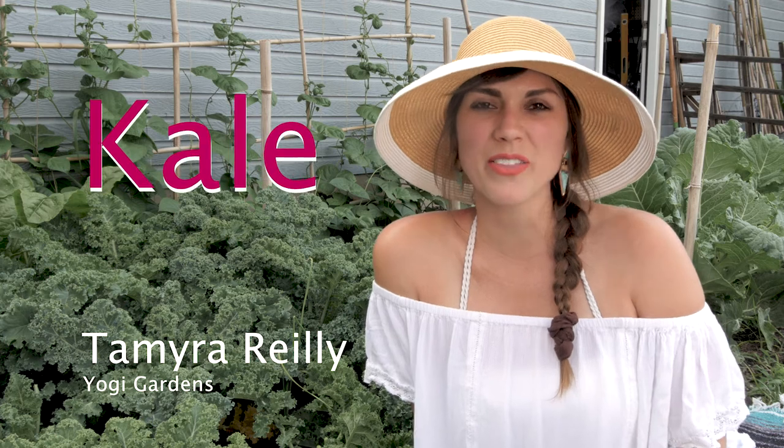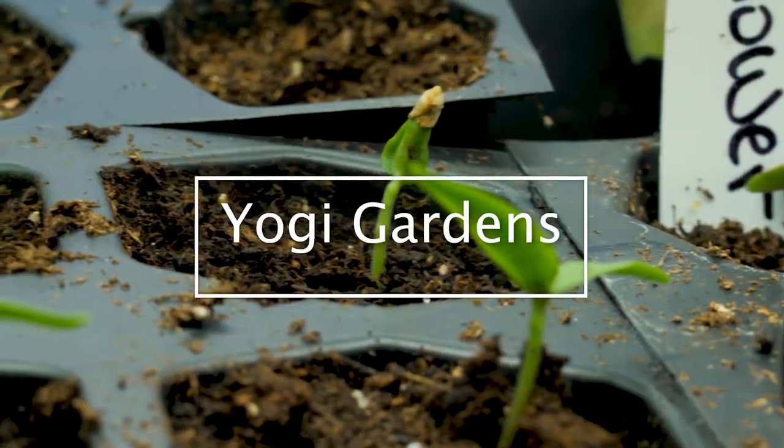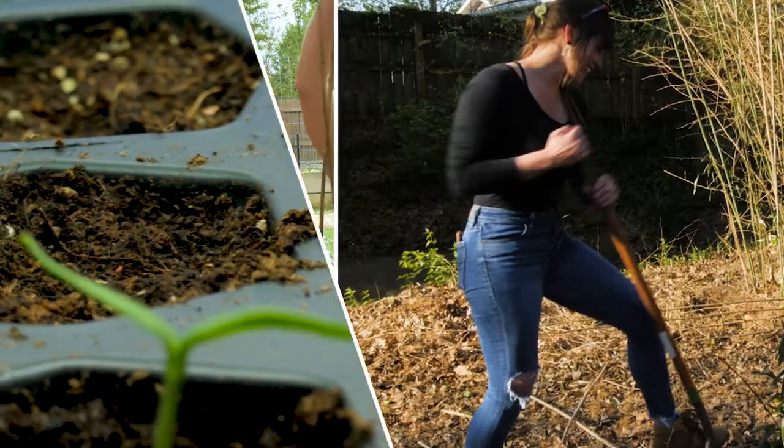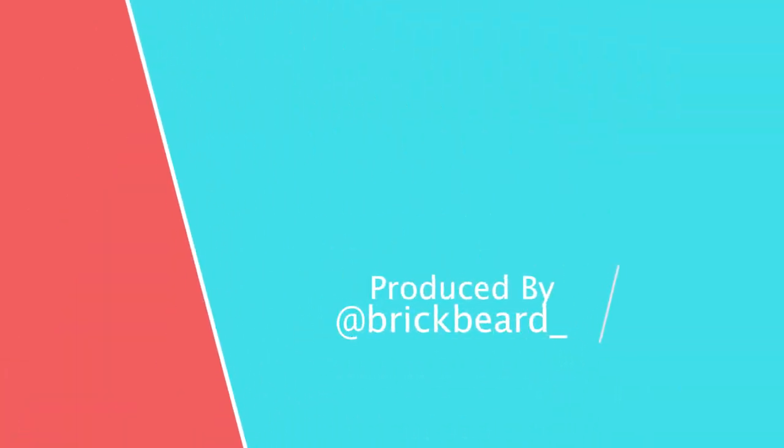Hey guys, Tamara here with Yogi Gardens. Today I wanted to talk to you all for a few minutes about kale and all about the nasty pests that absolutely love these plants as well as other cruciferous vegetables.